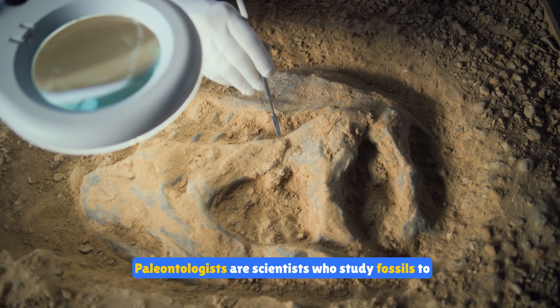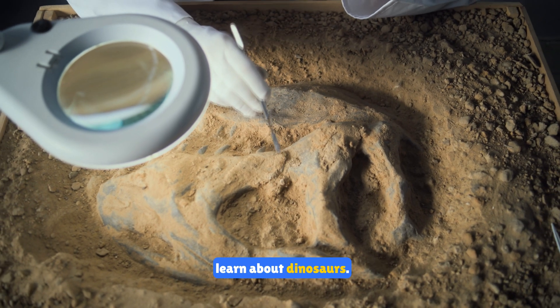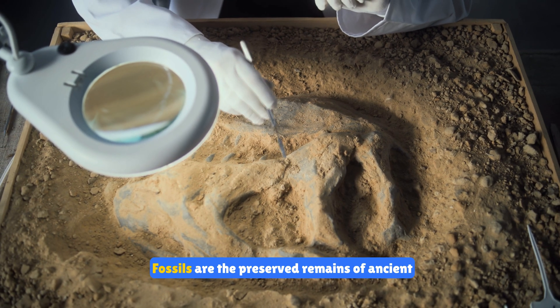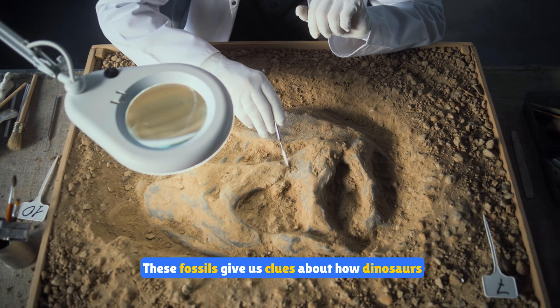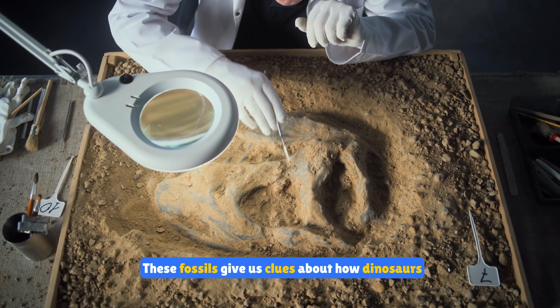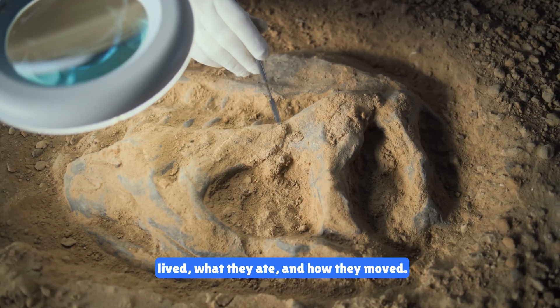Paleontologists are scientists who study fossils to learn about dinosaurs. Fossils are the preserved remains of ancient organisms like bones and footprints. These fossils give us clues about how dinosaurs lived, what they ate, and how they moved.